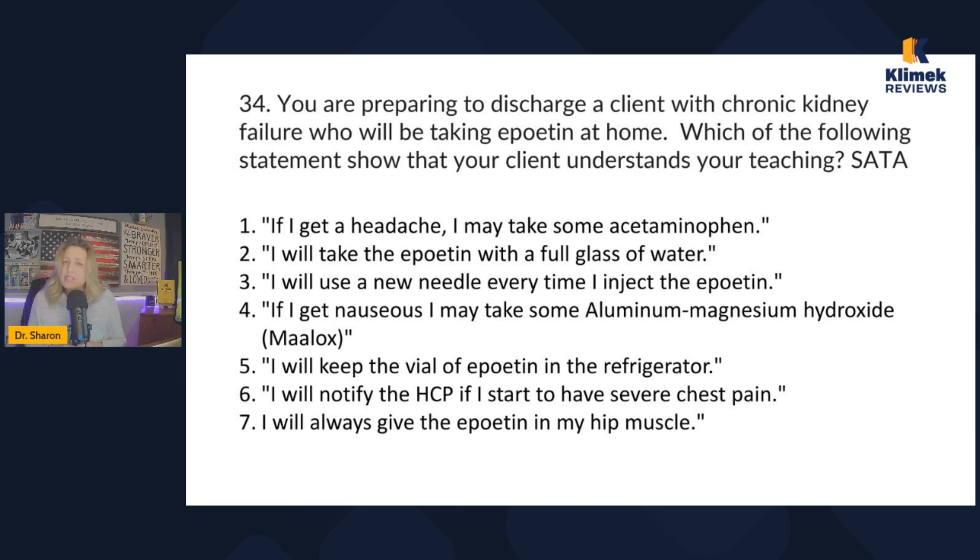Notifying the provider for severe chest pain — yes, absolutely. Always giving the epoetin in the hip muscle — I don't like answers with 'always' or 'never,' and we always tell people to rotate injection sites. So my picks are: one (acetaminophen for headache), three (new needle every time), five (refrigerate the vial), and six (notify provider for severe chest pain). Those are the correct answers.